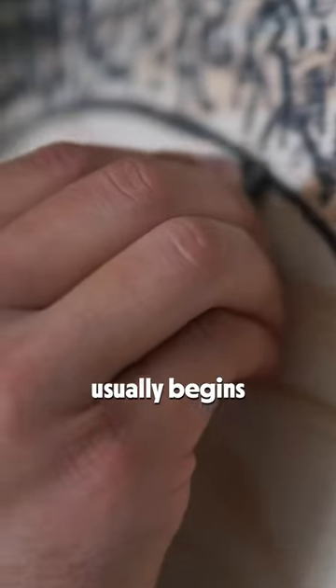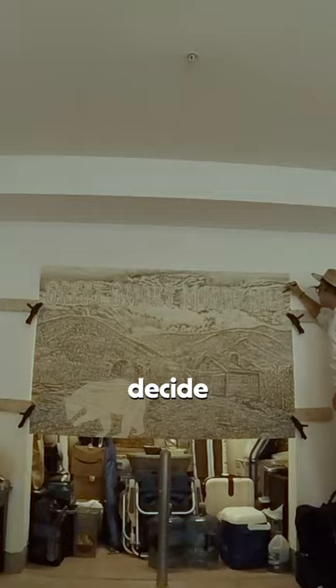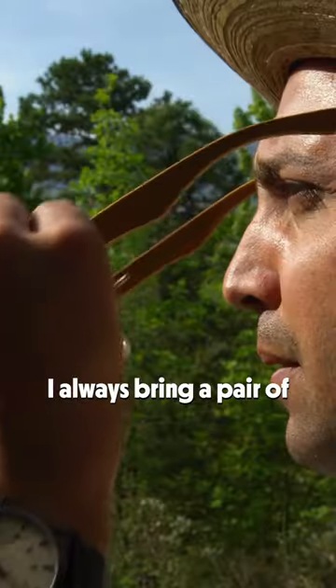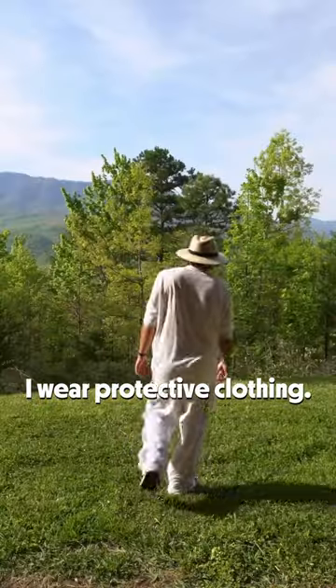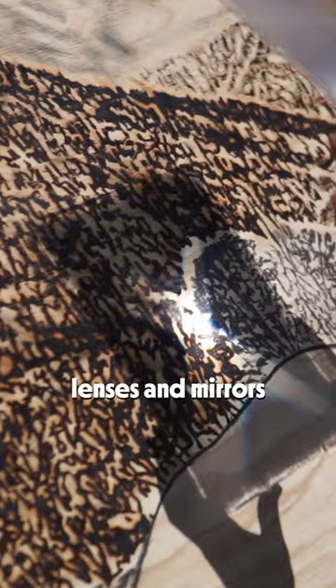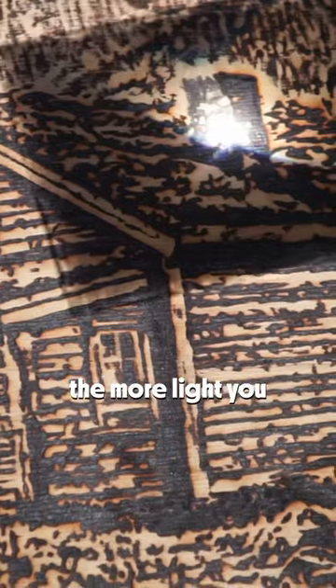My process usually begins with sketching, and then I decide where I'm going to be creating the piece of artwork. I always bring a pair of very dark shaded welding goggles. I wear protective clothing. I use different sized lenses and mirrors to collect the light. The bigger the lens, the more light you can collect.